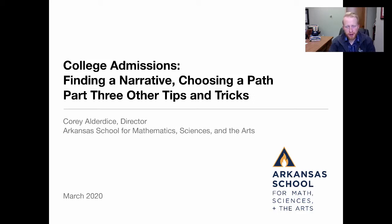Hi everyone, I'm Cory Alderdice, Director of the Arkansas School for Mathematics, Sciences, and the Arts, and welcome to part three of College Admissions: Finding a Narrative, Choosing a Path. As we complete this discussion for high school juniors beginning to think about college admissions, scholarships, and all the process that goes into the selections behind the scenes, I want to conclude this series with some general tips and tricks and things to be mindful about, as well as point you to some additional resources as you continue your exploration.